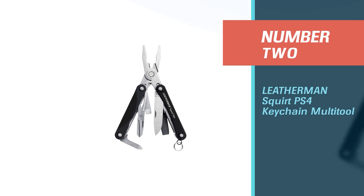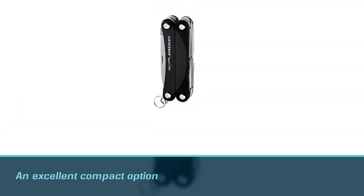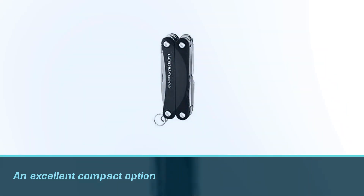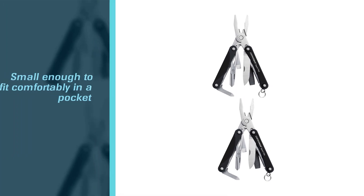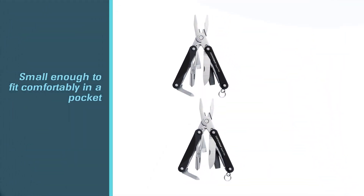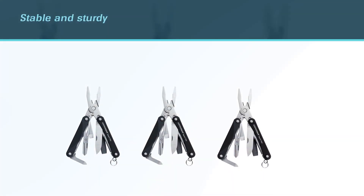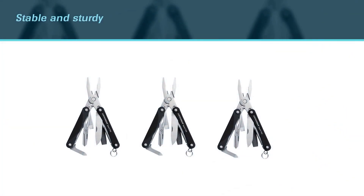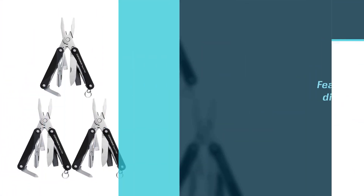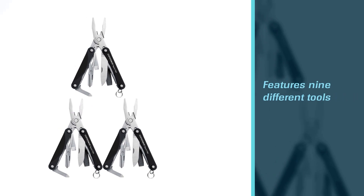Number two: the Leatherman Squirt PS4 keychain multi-tool. This is another excellent compact option. It is small enough to fit comfortably in your pocket, yet stable and sturdy enough to endure all types of work. It features nine different tools, such as a knife, pliers, three screwdrivers, scissors, and wire cutters. It comes in three different accent colors: black, blue, and red.